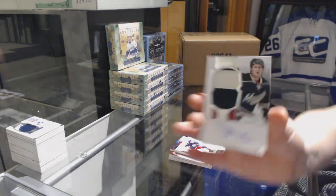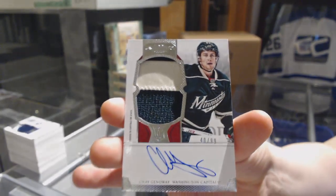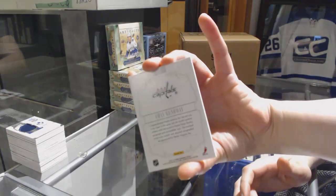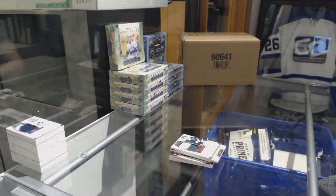And a rookie patch auto number to 99 for the Washington Capitals, Che Genoway. Just so you guys can see — Washington on the back. There we go! There we go!